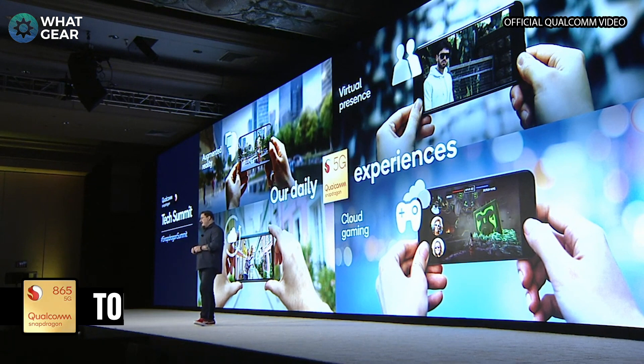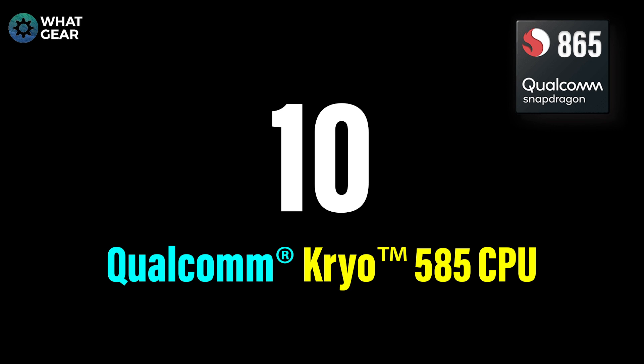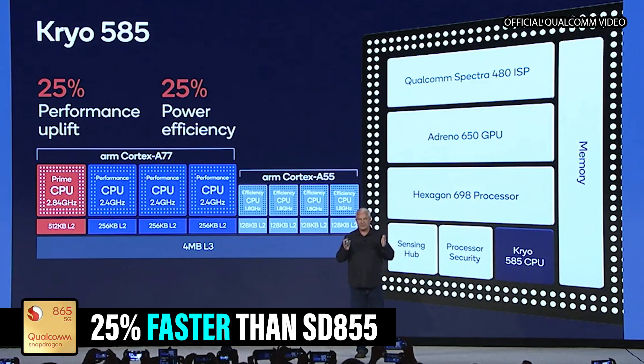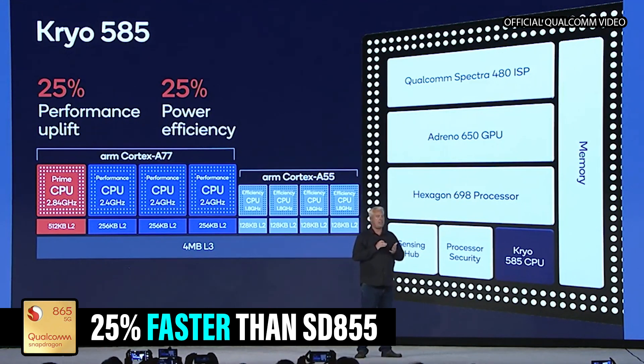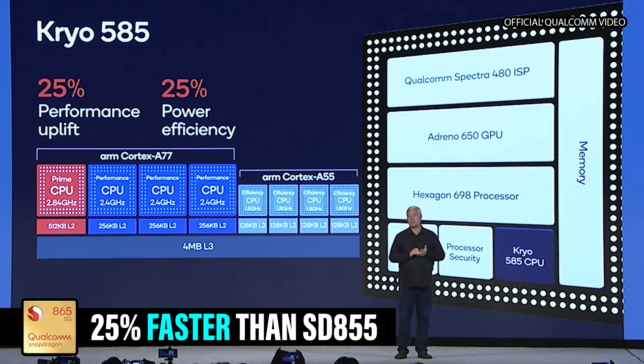So today I'm counting down from 10 some of the most awesome upgrades we're gonna see in 2020 when it comes to flagship smartphone devices. Number 10: the new Qualcomm Cryo 585 octa-core CPU. I'm not gonna get too techie with this, but what you really need to know is it has a 25% faster performance than last year's 855 chipset, and that's gonna affect a lot of things when it comes to the performance of your device.